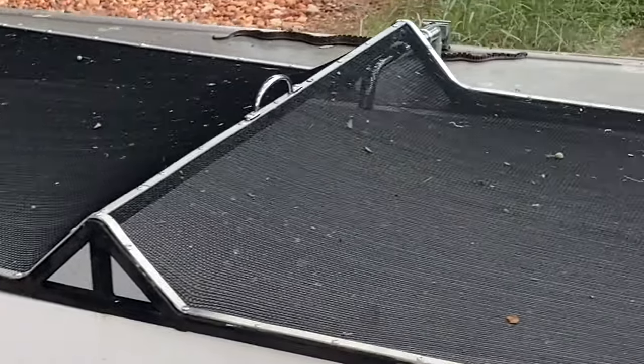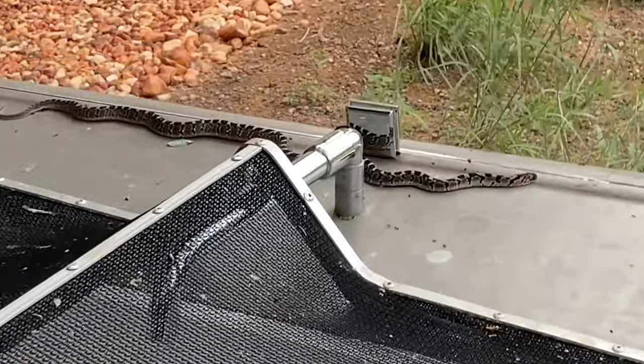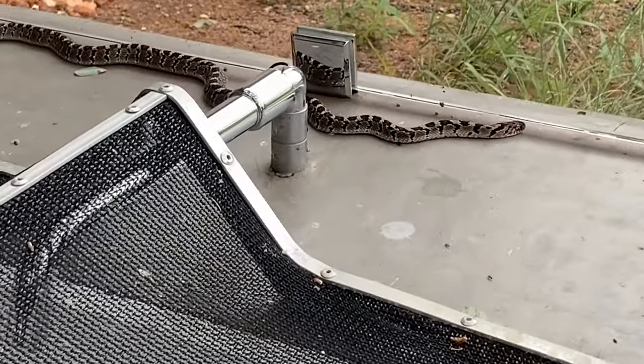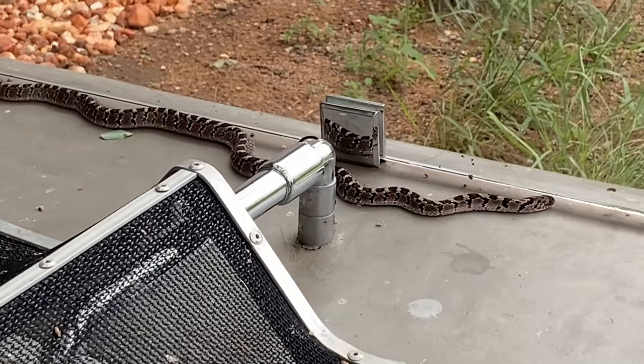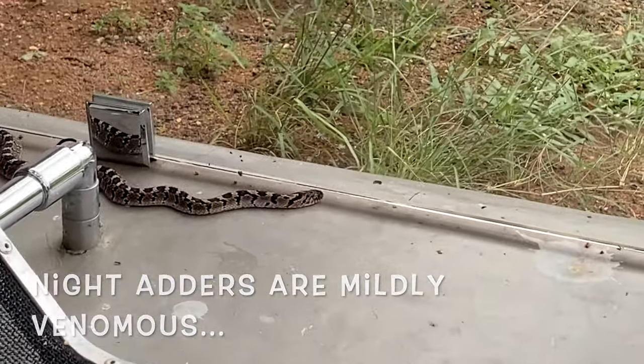This looks like some sort of a pattern. I'm not sure what kind — looks like a night adder. Beautiful, beautiful snake.